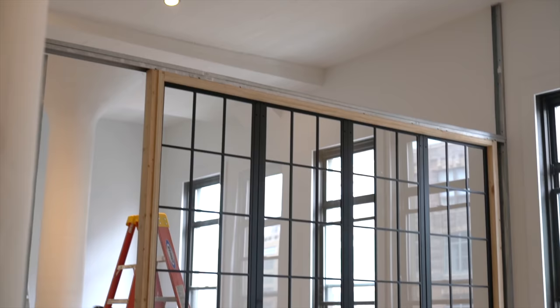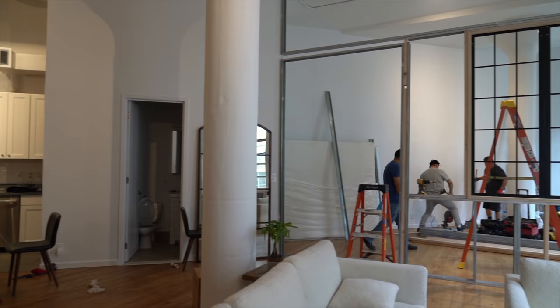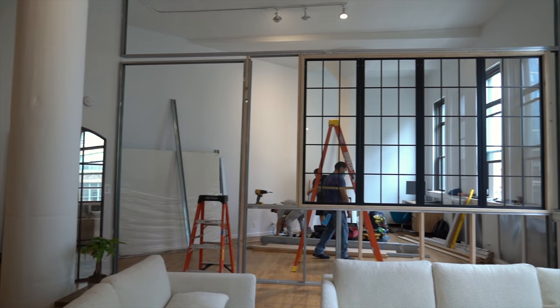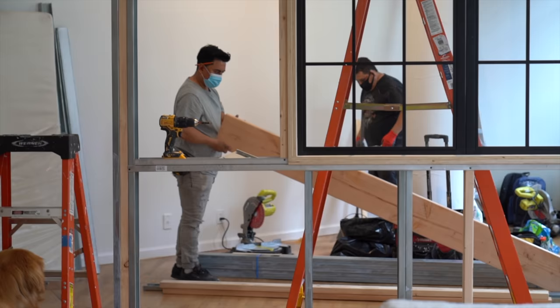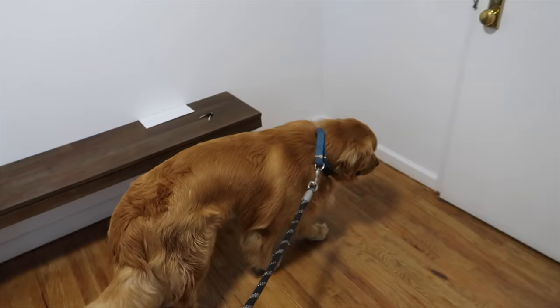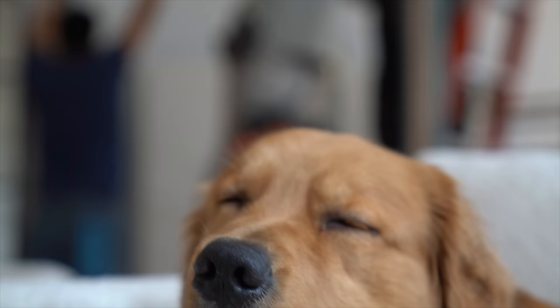Quick update: the black factory windows have just been installed and it looks freaking amazing. I am so relieved that it looks good in the space. It looks almost like a foreman's office that you'd find in a warehouse — it is totally transforming the space in a good way. It's not done yet, but Theo is still supervising every step. I actually had to take him outside to play fetch just to let out some of that energy — that's why he's panting like he just ran a marathon.